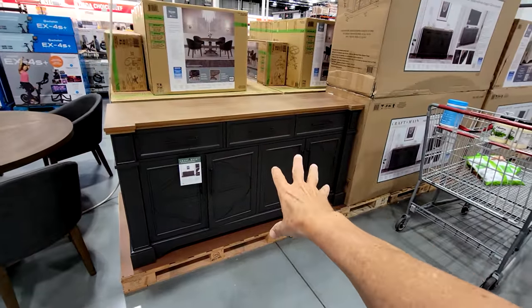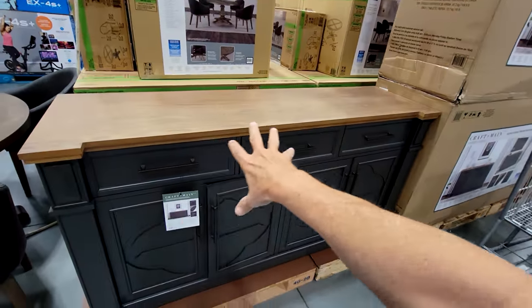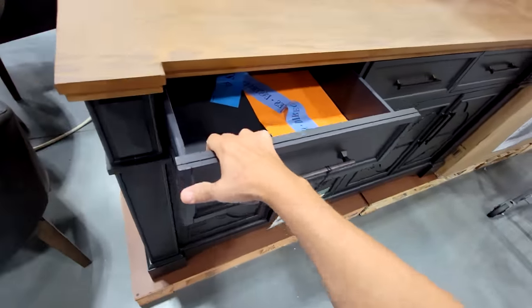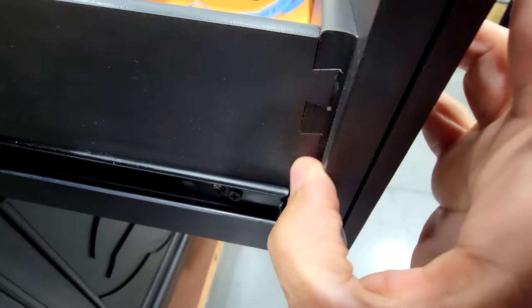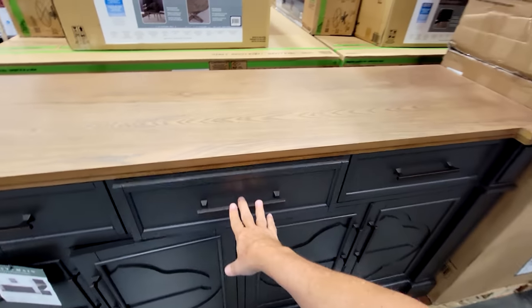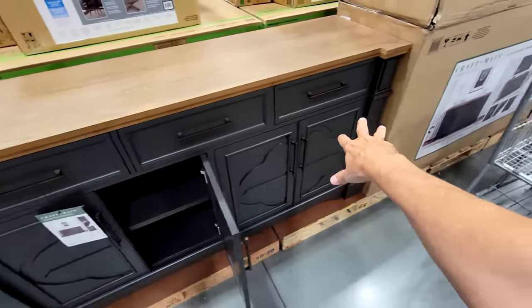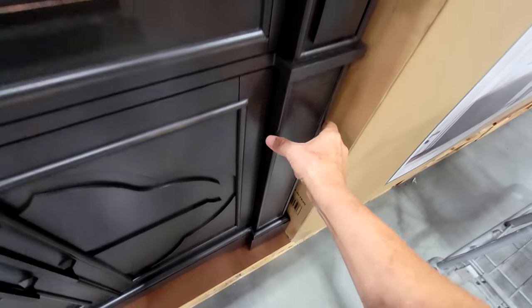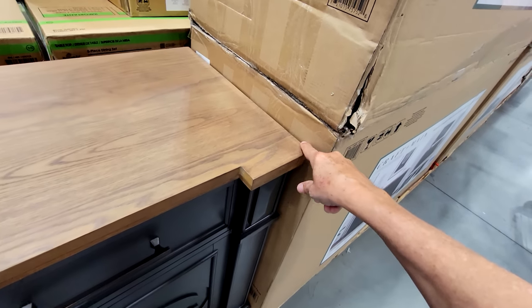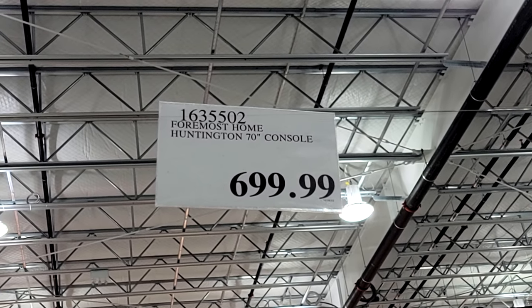This is a beauty of an accent console — the Foremost Home Huntington 70-inch console, which would sit right below your wall-mounted TV. I like the classy handles, the darker wood, and the dovetail design with ball-bearing slides. The doors appear to be soft close, and there's great storage inside. There's also a nice cutout on the end that gives almost a faux column look. This is $700, but I'm willing to bet it drops $100 if it goes on sale.